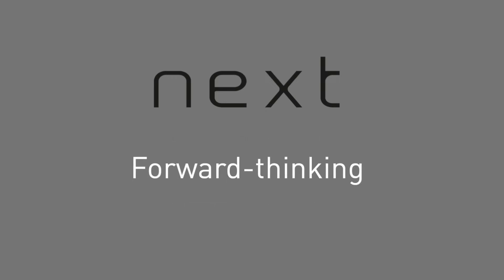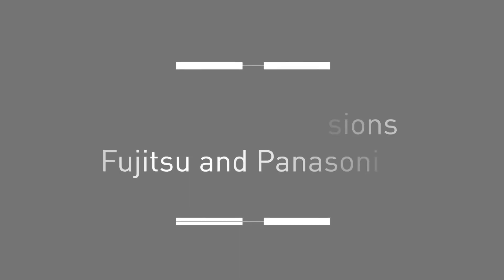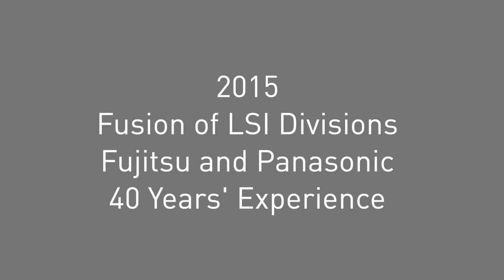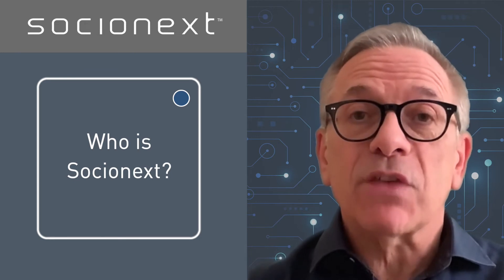Next represents our forward-thinking approach with a continuous focus on innovation. Founded in 2015 from the fusion of the LSI divisions of Fujitsu and Panasonic, Socionext brings over 40 years of experience in the semiconductor market.